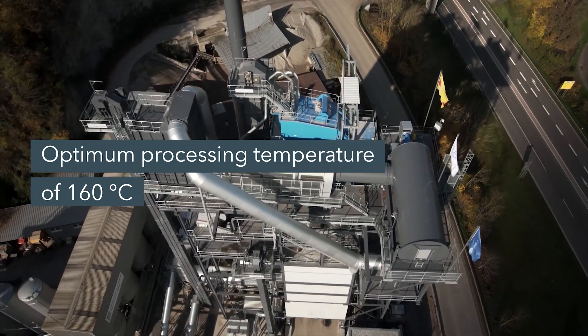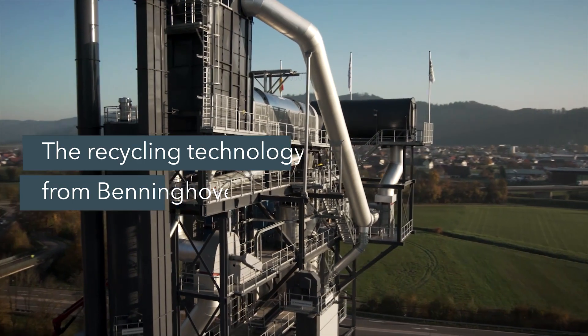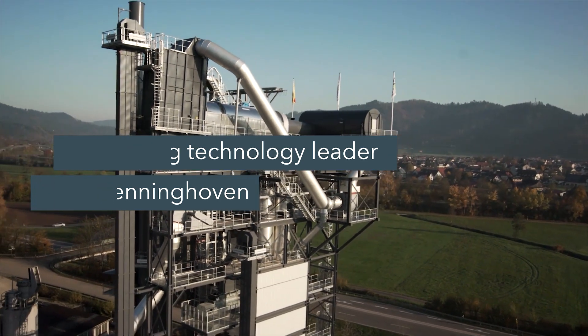The high temperatures are particularly important — it's all in the name. Our hot gas generator feeds hot gas into the recycling drum, and the recycling material does not come near any flames.